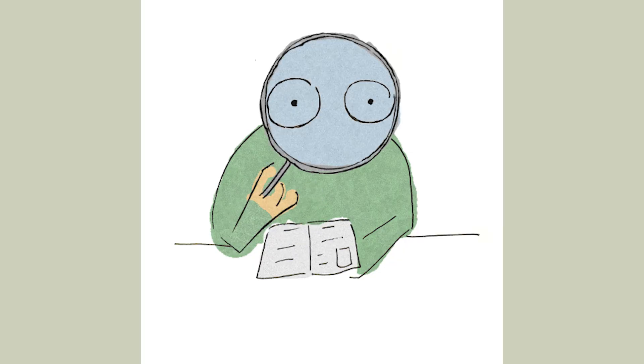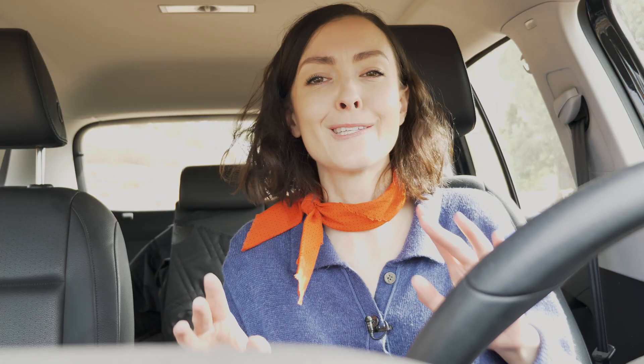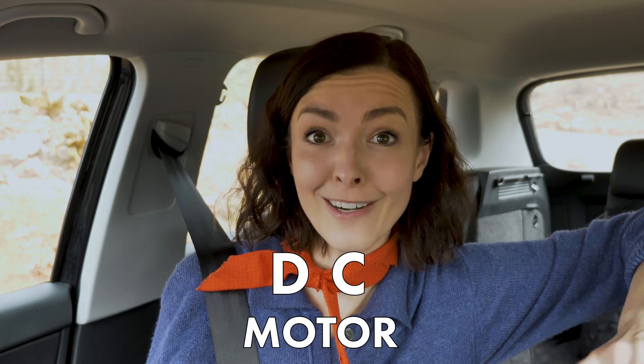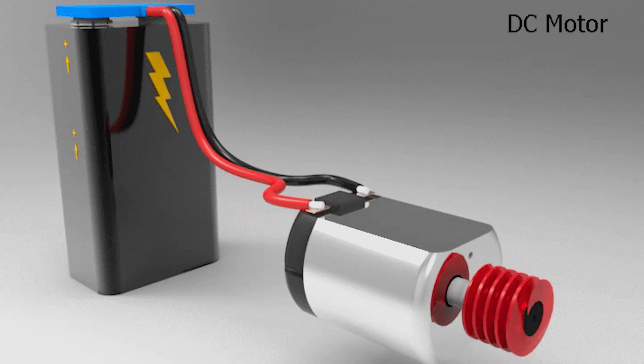Now let's take a look at the different kinds of electric motors. Motor science can be complicated, so to keep things simple, we're going to briefly explain the two main types of electric motors. First up, we have the DC, or direct current motor. These motors are common in industrial machines any time that adjustable speed and low torque is required. These motors take electric energy and convert it into mechanical energy.